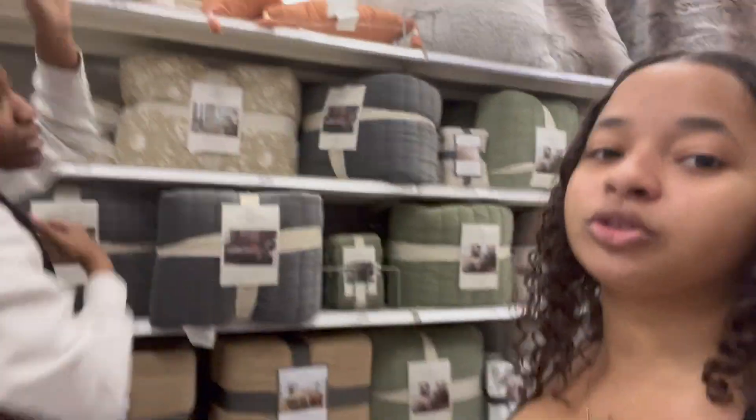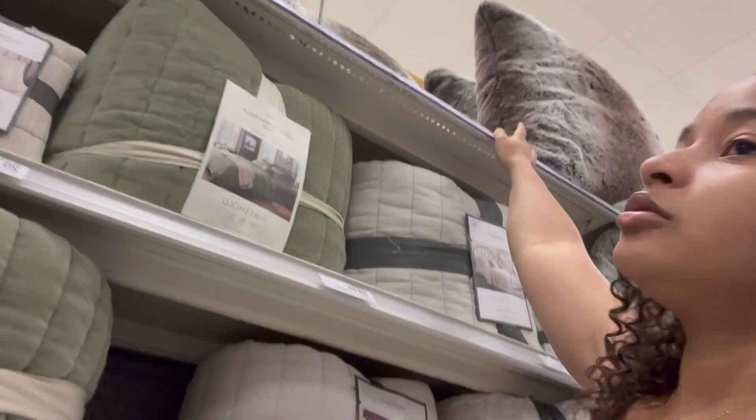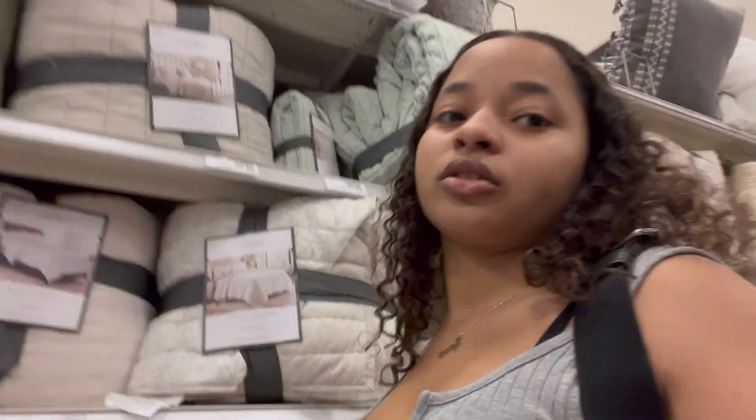We're at the pillows and throw blankets. Sherpa blankets — that's what it's called. I'm looking for a throw blanket that's tan and white, but not too dark. I don't want a pillow yet — they're like 30 dollars and I'm not ready for that. When I went shopping with Yasmine one time I saw a blanket I liked, so I thought they'd still have it here, but that was a couple years ago.